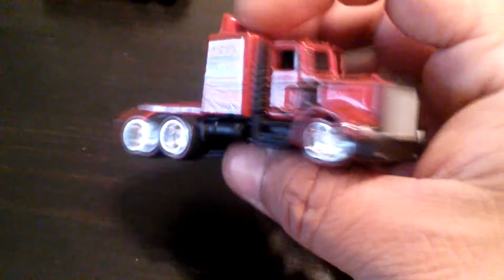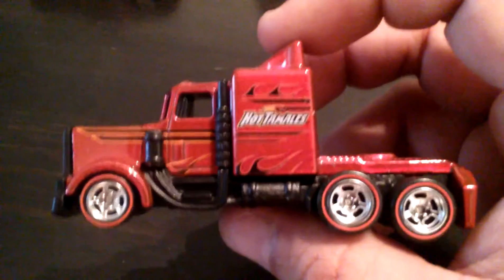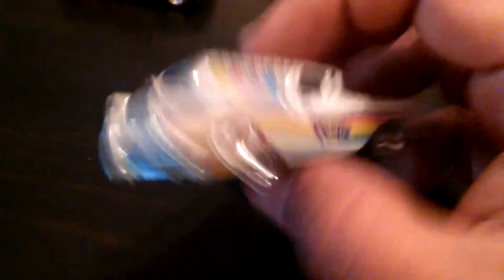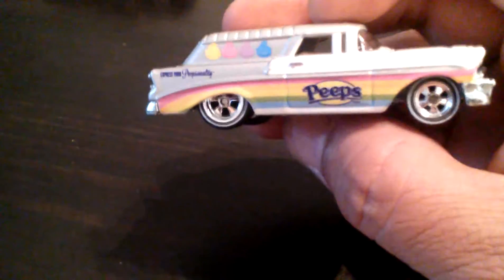Another Hot Tamales — this is the Long Gone, right? Yeah, Long Gone. Sweet sweet — get fired up! Next up is another Peeps — Peeps of Peeps — and this is a Nomad Panel. And the hood does open — I don't know, to force it open, but it does open. So that was sweet.